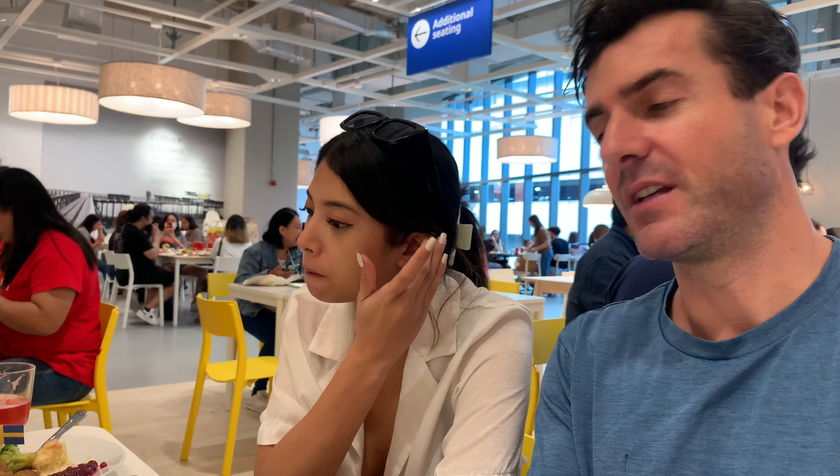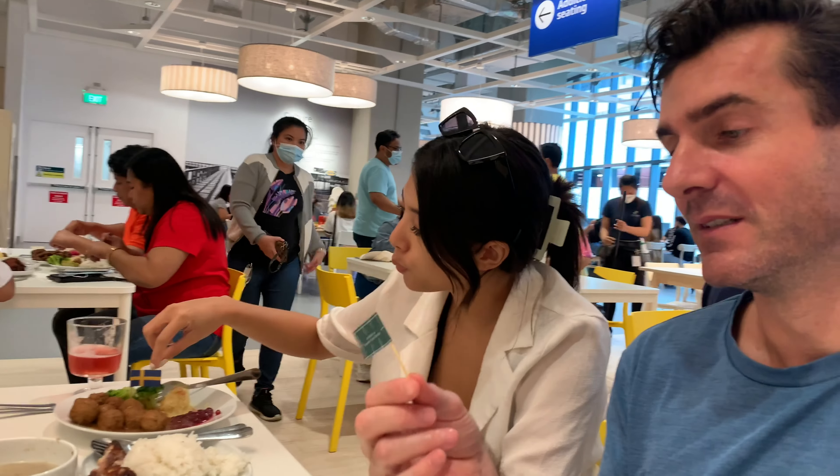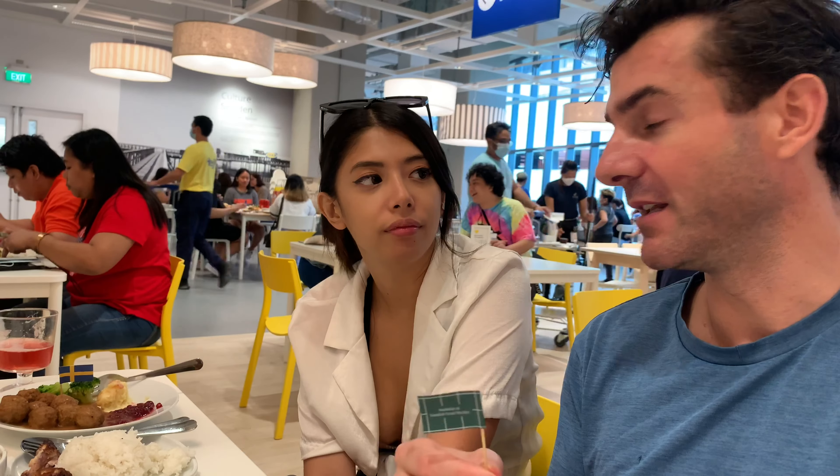Now we've eaten most of our food and we're a bit more civilized. It's been two hours to get to the restaurant from the start of the store. So — the famous Swedish meatballs that everyone talks about all over the world. They now have a plant-based one. I got plant-based because I don't eat meat. Mikayla tried both. Apparently the plant-based one is a lot more flavorful — much better.